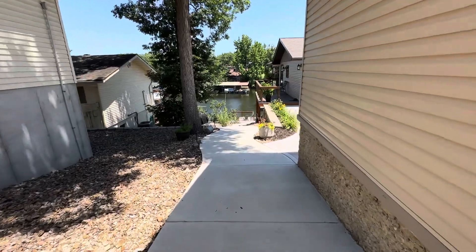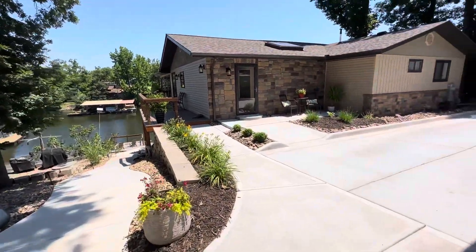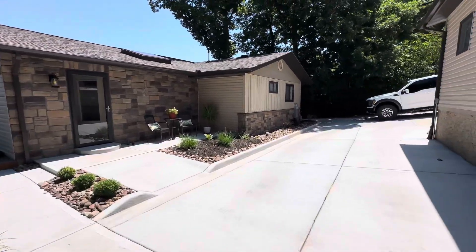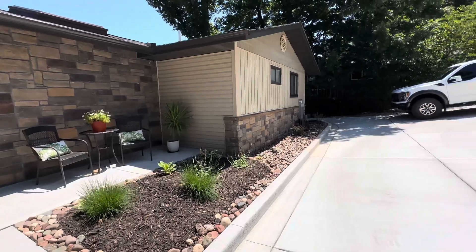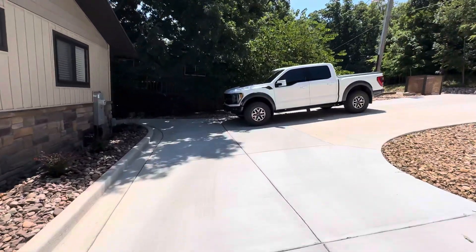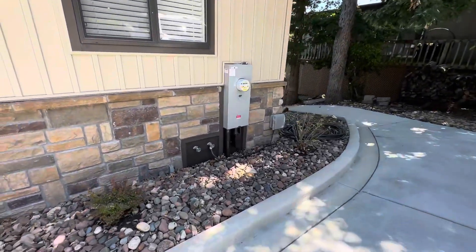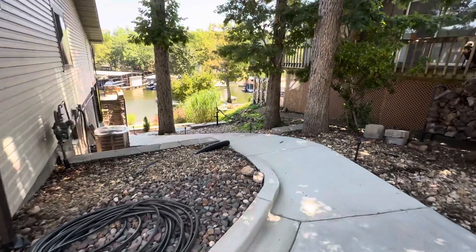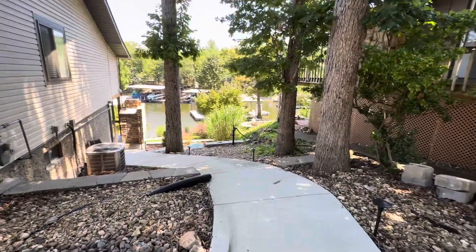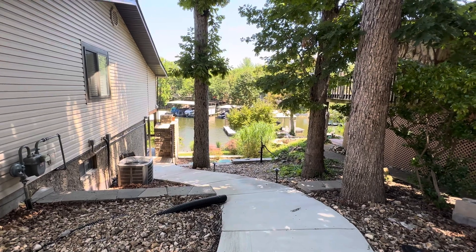Sidewalks down both sides, French drains, curbed it, landscaped it. Let's go around this side — two water spigots coming out there. Oh my goodness, it comes around this way too. Beautiful piece of property.